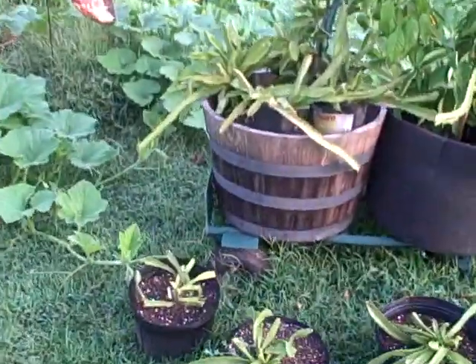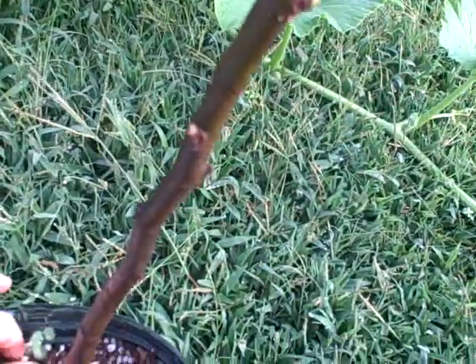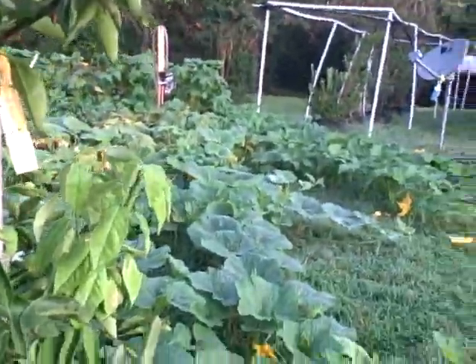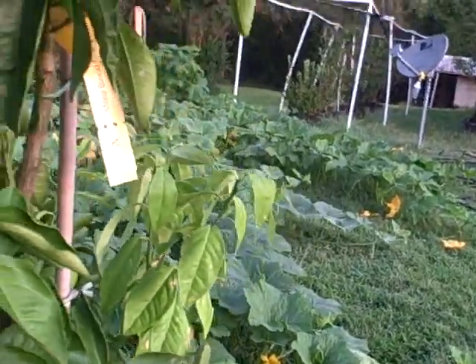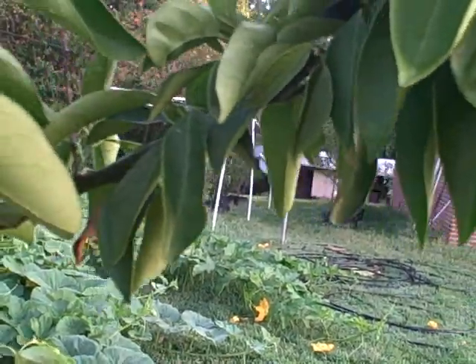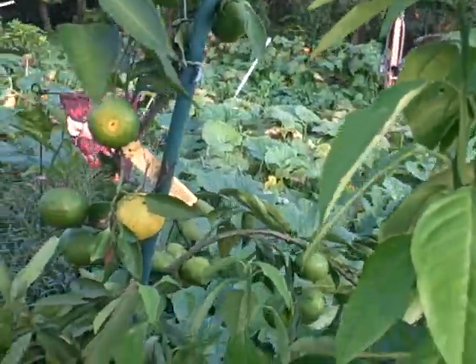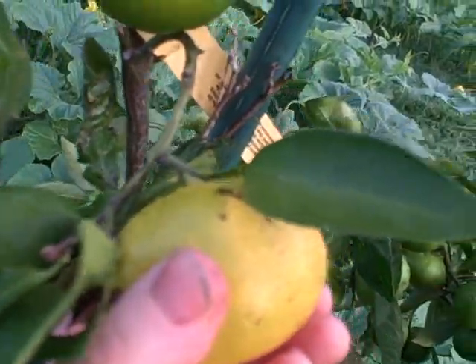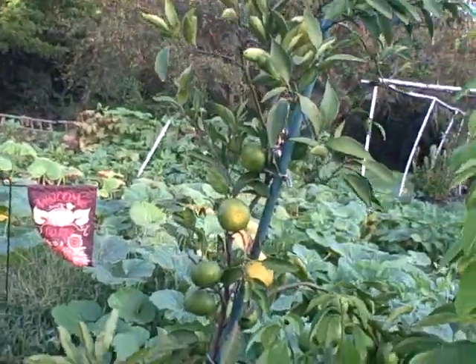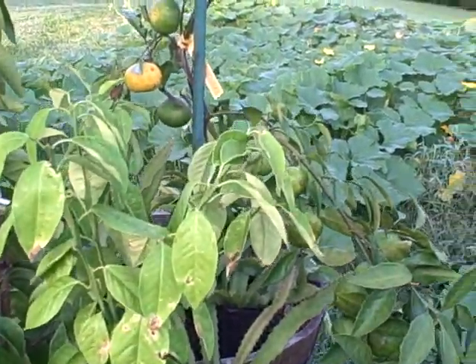Over here, still got the dragon fruit. The fig tree took a hit but it's starting to come back a little bit — I think it just got dehydrated and I didn't save it in time. I think my orange tree is starting to get a little something. Take a look at these oranges that are growing — some of them are appearing to ripen and they're not falling off the tree, so that appears to be a good sign.